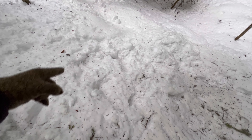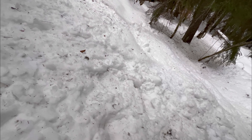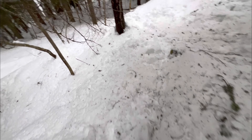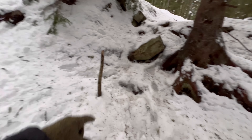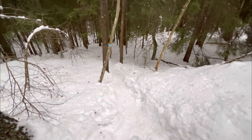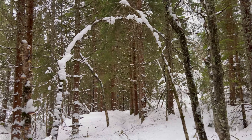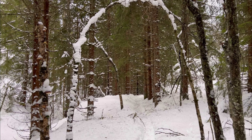Looks like people have been going this way — it's so icy. Okay, did it! Look how it is from down here. Let's continue — it goes down. Look at this spot: the trees kind of created a crown here and you have to walk down.